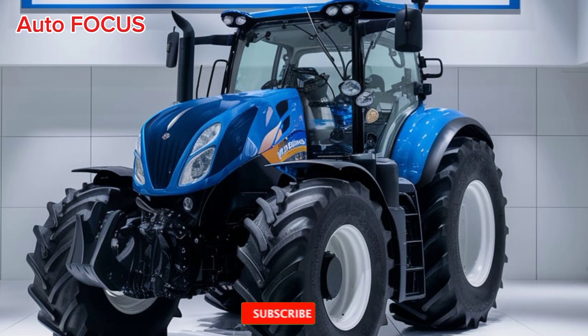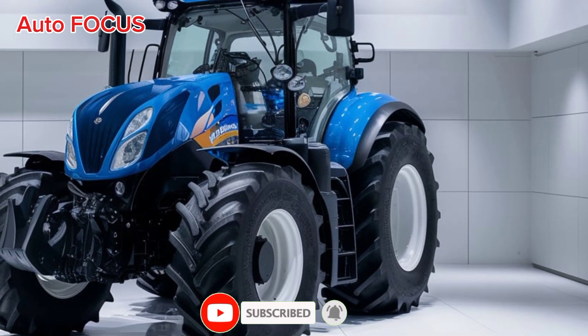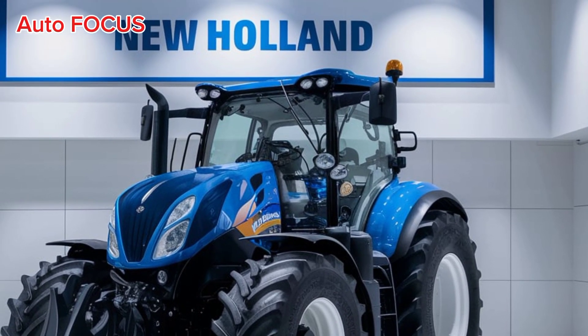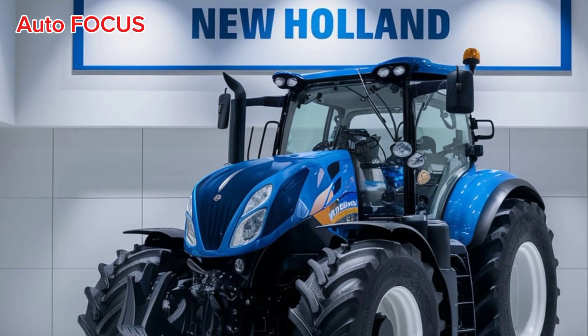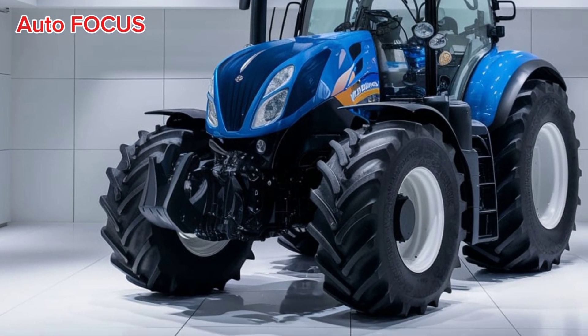Whether you're plowing large fields or handling smaller tasks, there's a New Holland tractor designed to fit your operation. The power shift transmission allows for smooth transitions between gears, offering better control and reducing operator fatigue during long hours in the field.